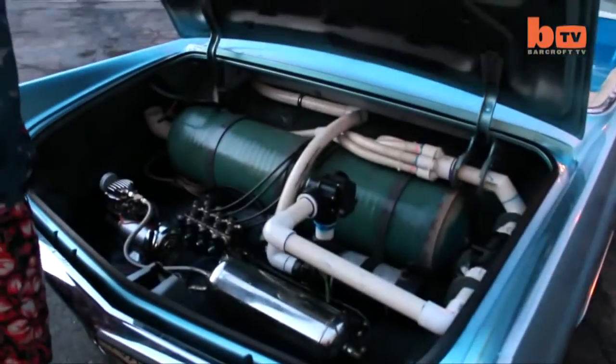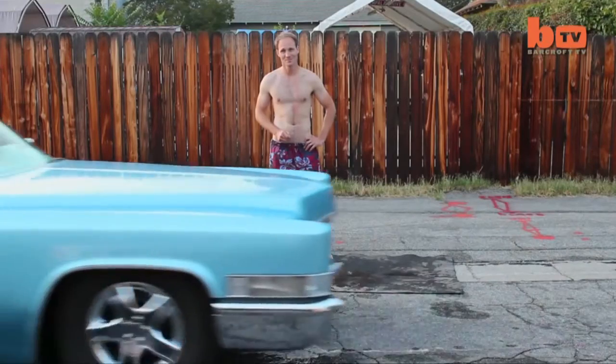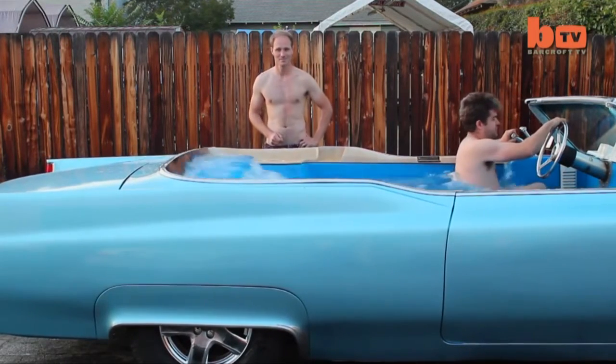The pair now plan to race the Turbo Tub, affectionately named the Carpool de Ville, at Bonneville Speedway, Utah in August, where they hope to set the land speed record for the world's fastest hot tub.